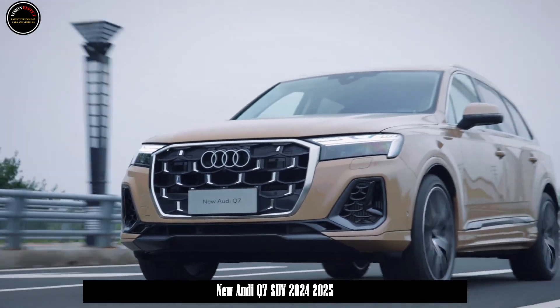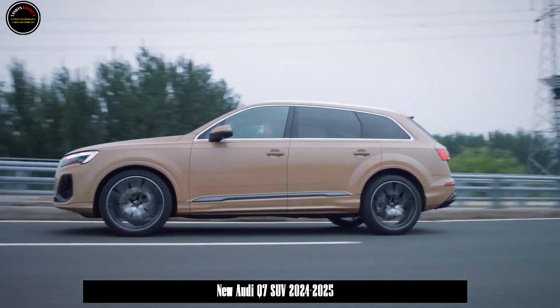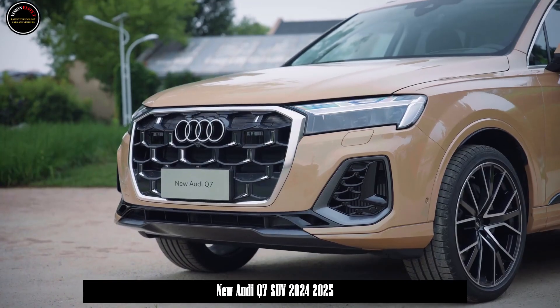The new Audi Q7 offers 21-inch wheels, two 21-inch Audi Sport wheel options, and 22-inch wheels. The top model, 55 TFSI, comes with 22-inch Audi Sport wheels as standard. The remaining models are equipped with one of three 21-inch wheels according to the configuration, and all wheels except for the high-end models can be freely selected.